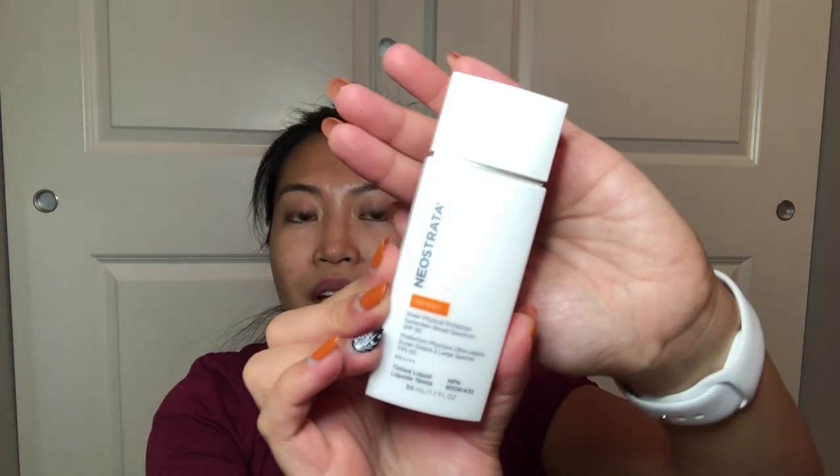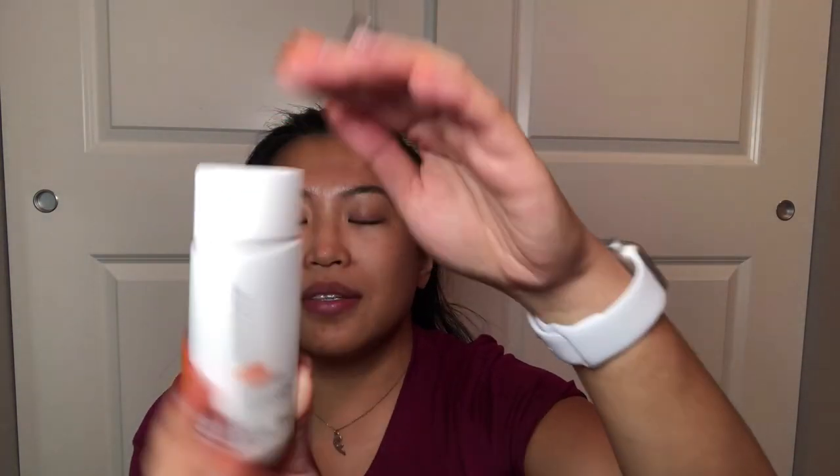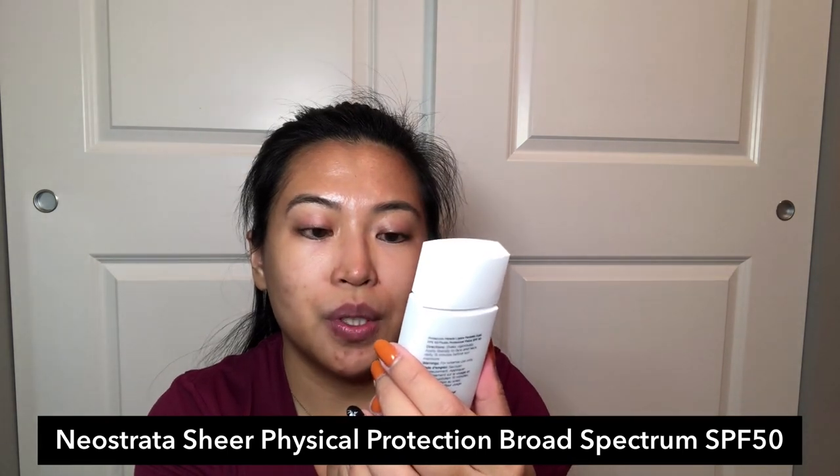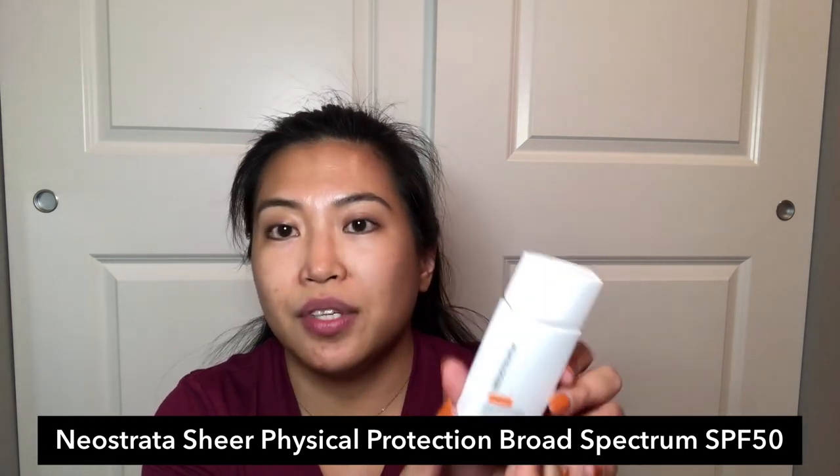The last step in my morning skincare routine is using a sunscreen — it's very important to use sunscreen every day, even in winter. This is the Neutrogena Sheer Physical Protection Sunscreen Broad Spectrum with SPF 50. It has a little bit of tint to it. I use this all year round because it gives you a natural glow and doesn't leave a white cast compared to other face sunscreens. You can also use this under makeup.